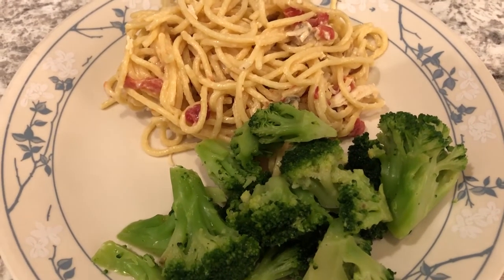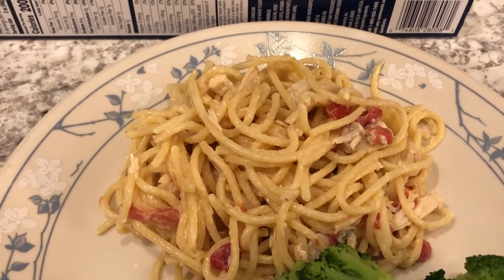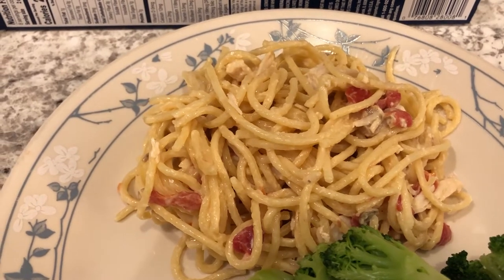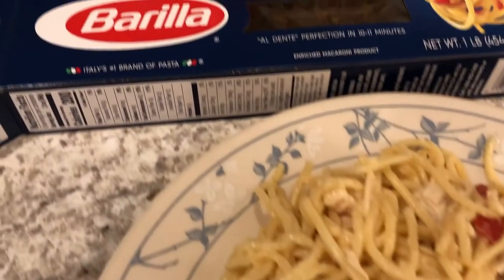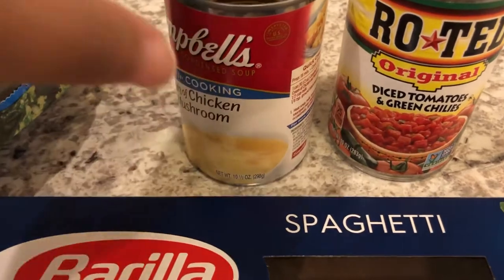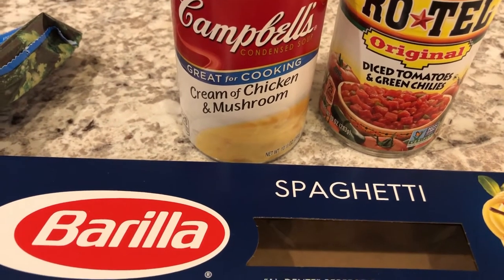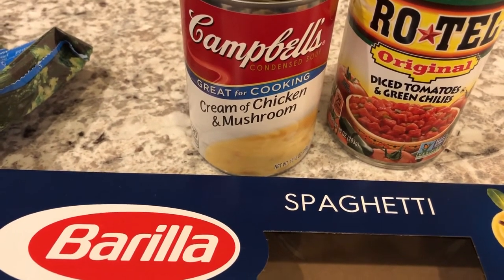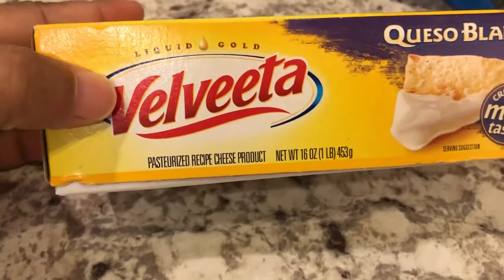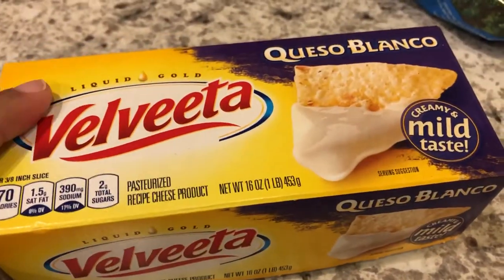For dinner tonight we are having another meal from our pantry and freezer. I made a one-pot chicken spaghetti — a new recipe I tried. I'll leave the recipe in the description box. From the pantry I used a box of spaghetti, a can of Rotel, and a can of cream of chicken and mushroom soup. It also called for eight ounces of Velveeta cheese — I had a one-pound box, so I cut it in half and used that, and I'll stick the rest in the freezer.